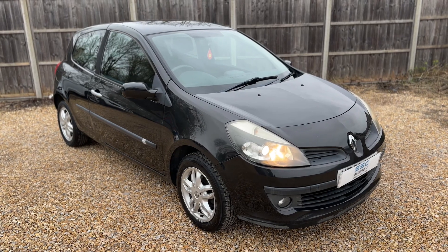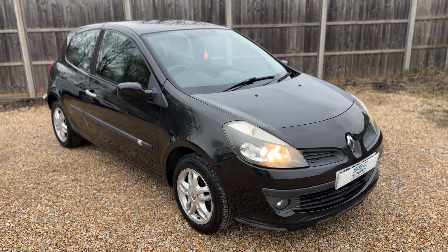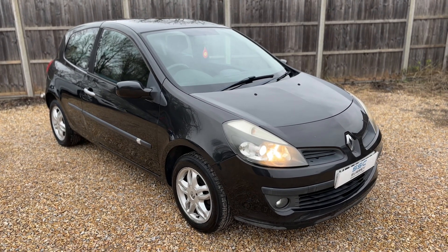All that leaves me to say is thank you for taking the time to watch this video. If you'd like to come and see the car in person and have a test drive, please feel free to give us a call here at Surrey Specialist Cars. We'd love to hear from you soon.